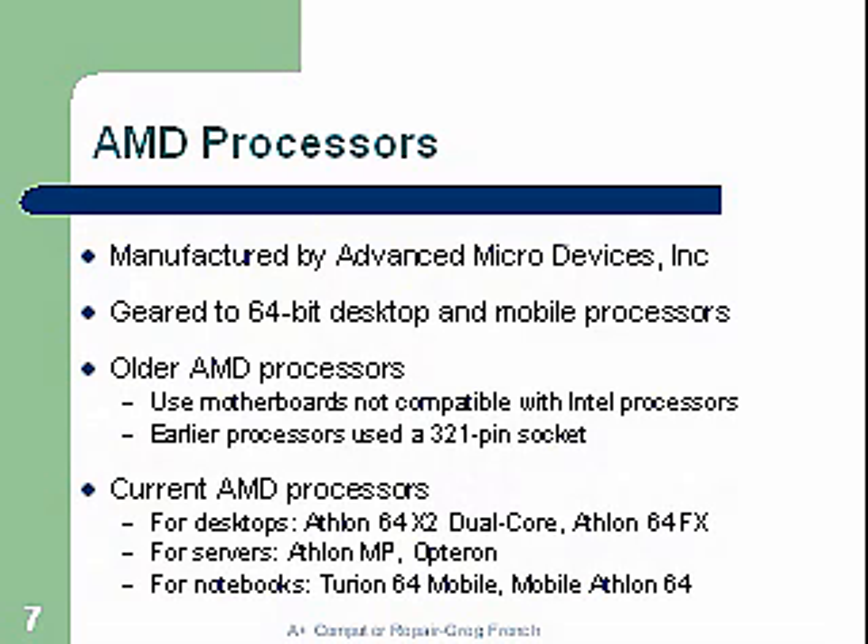Current AMD processors for desktops include the Athlon 64, dual-core, and Athlon 64 FX — very high-performing processors. For servers, the Athlon MP and the Opteron. For notebooks, they came up with the Turion, which was a new type of processor at a lower price but performing very well, and the mobile Athlon 64.